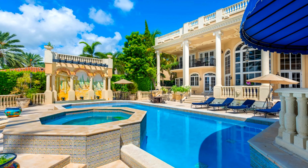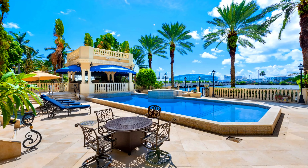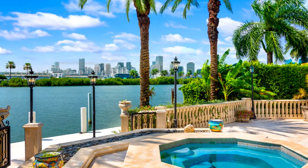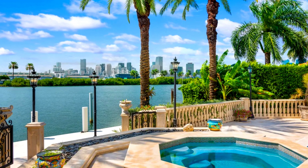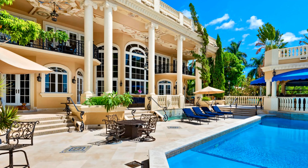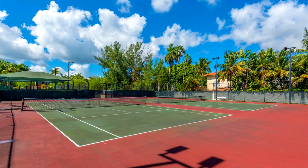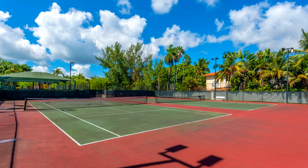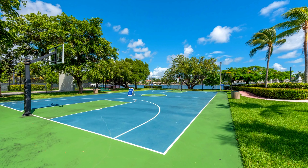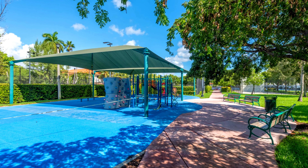An expansive rooftop area can be customized to suit personal preferences, offering potential for outdoor dining or lounging with views of the downtown Miami skyline, ideal for outdoor cooking and entertaining. Residents also have access to tennis courts, a basketball court, and a playground located conveniently across the street from the property.